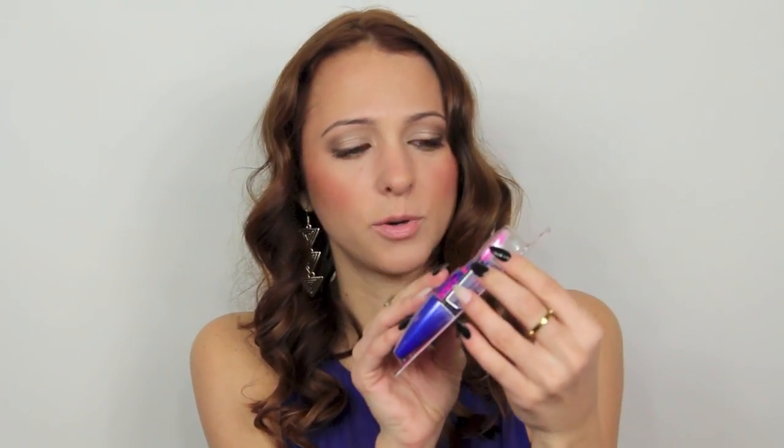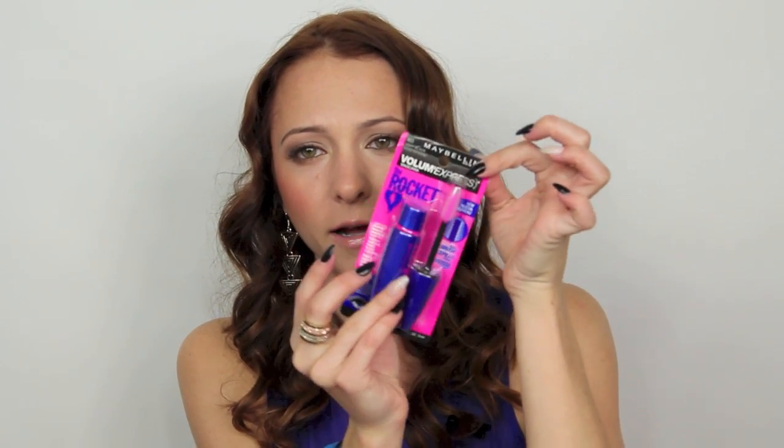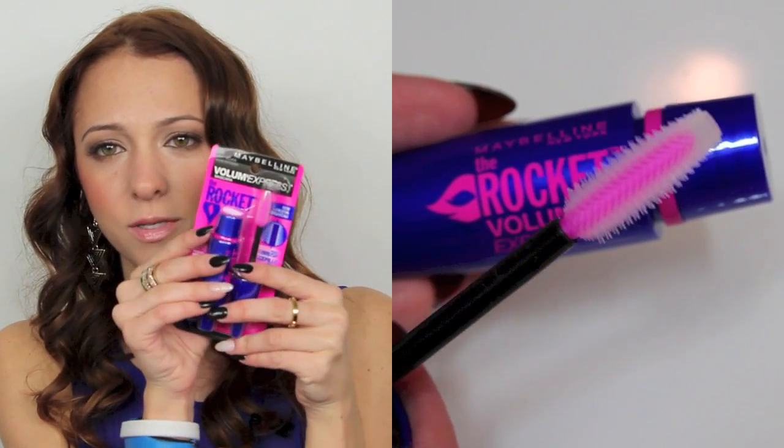To get to the $15 threshold and because I actually needed a new mascara — my YSL Shocking just ran out — I'm trying the new Maybelline Rocket in Very Black. The brush is kind of cool. It says clump-free volume, eight times the volume, with a rocket brush. I'm excited to try this.